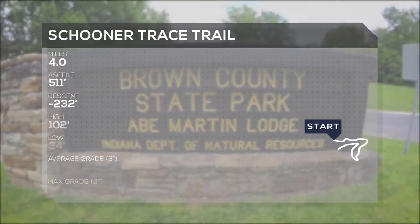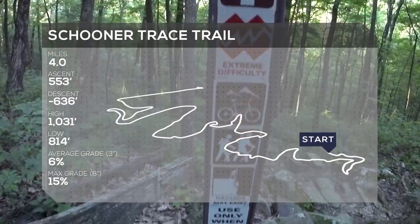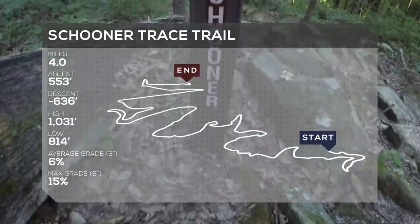Schooners Trace is a four-mile long trail located in Brown County State Park. This is one of the most accessible trails I've ever ridden, so you don't have to pack too heavy because you're never too far from an exit point.